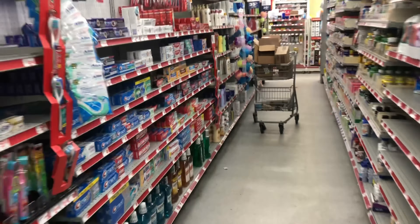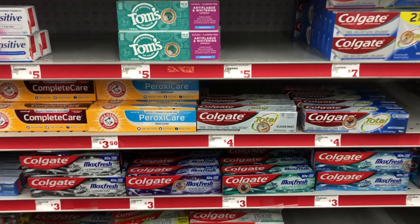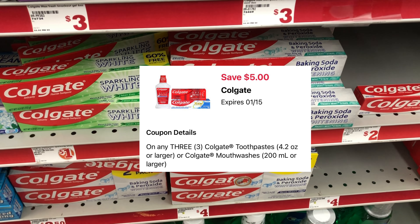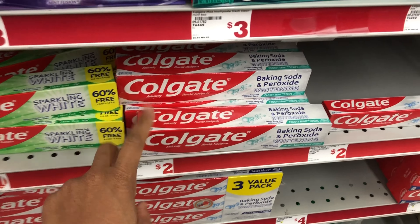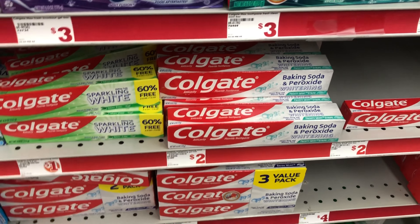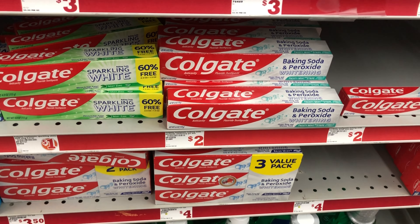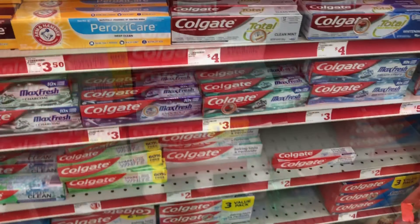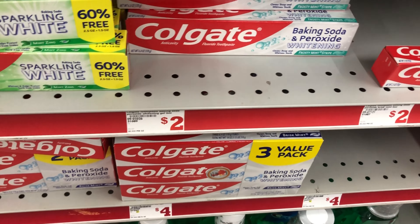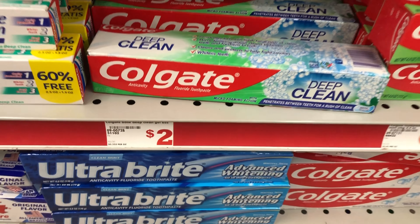Next, we're going to pick up some cheap toothpaste. We have a five off of three Colgate digital coupon that attaches to the select two dollar ones. Scan your items on your Family Dollar app to confirm the price and that your coupon is attaching. I'm going to get three of the two-dollar ones, which totals six dollars, and after that five-off-three digital, we'll just pay one dollar for three toothpastes. The baking soda and peroxide whitening and the Deep Clean Colgate both qualify.